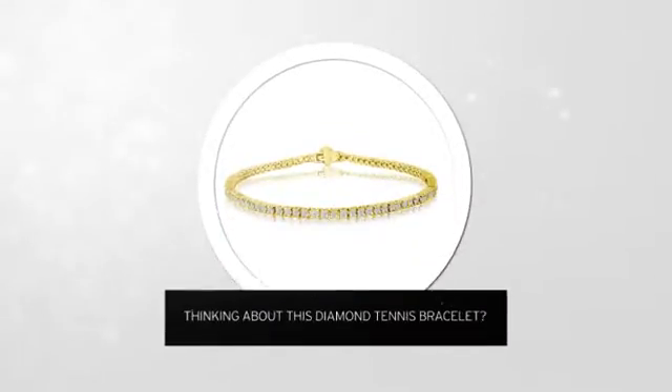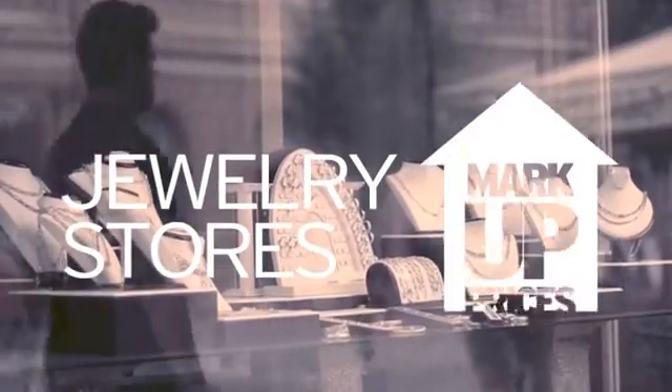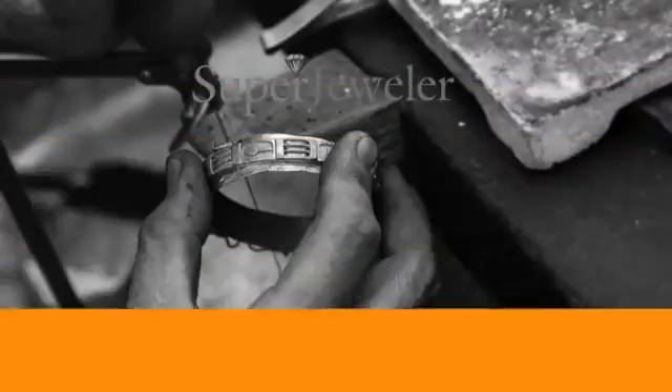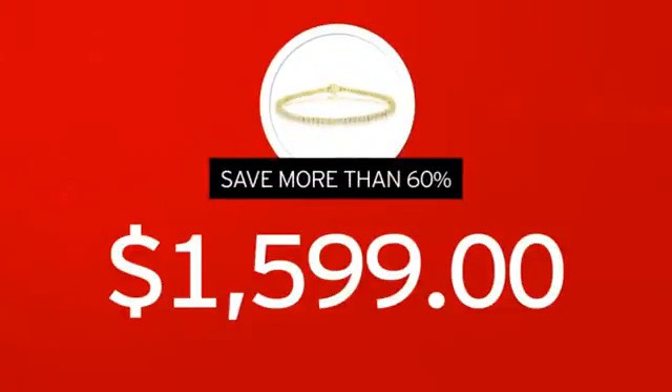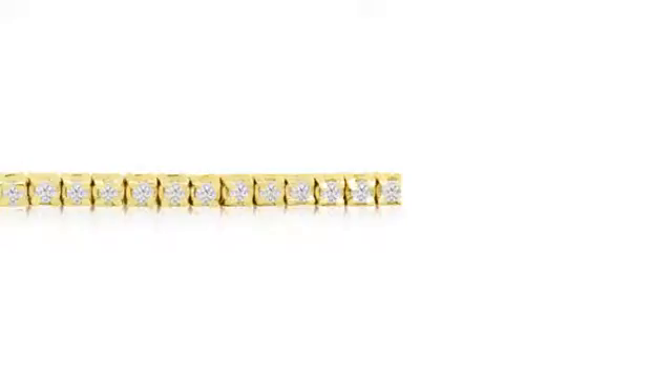Thinking about this diamond tennis bracelet? A new look for yourself, or just to say I love you? You probably know that traditional jewelry stores mark up their prices. At Super Jeweler, you're buying direct from the manufacturer. We cut out the middleman in order to get you the absolute lowest price on your new bracelet. And you get value you won't find anywhere else.